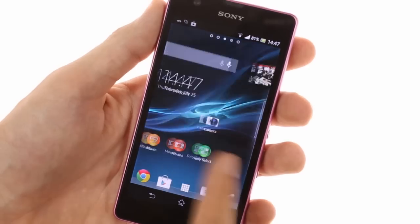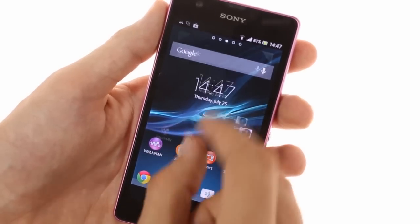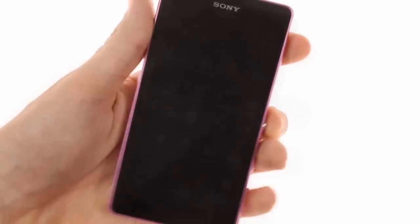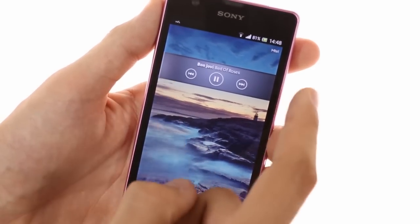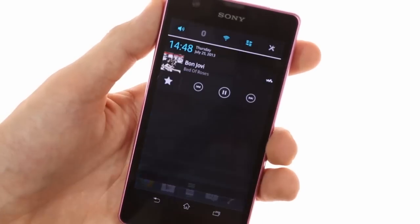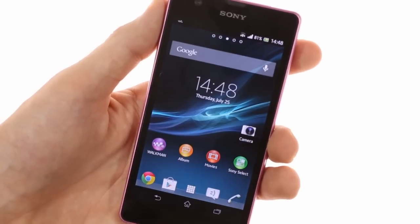The UI looks and feels snappy thanks to Jelly Bean's Project Butter optimizations and the quad-core processor under the hood. Sony's proprietary launcher has some interesting goodies — the lock screen offers eye-candy animations and music controls, while the notification area has connectivity toggles.